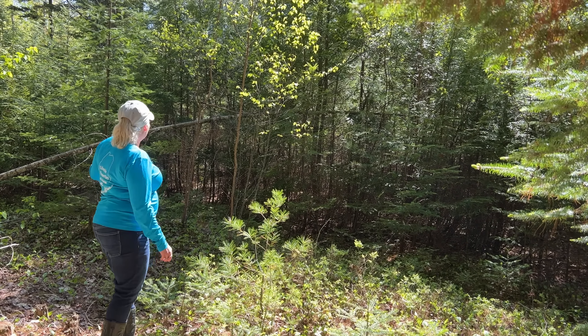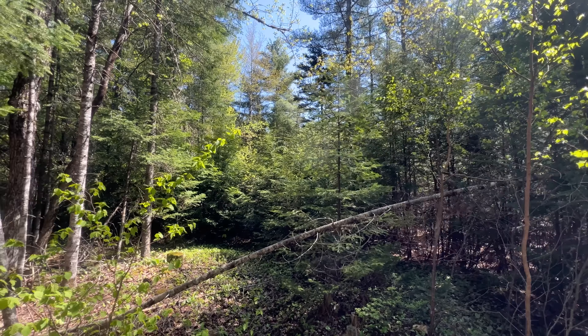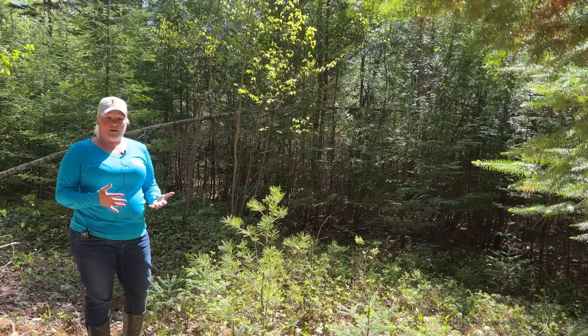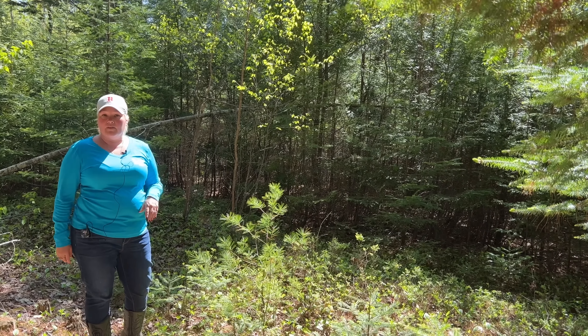As you can see, it's pretty densely forested, but a lot of them are really small trees. So it wouldn't take a whole lot to clear yourself a spot for your cabin, home, whatever you want to build.